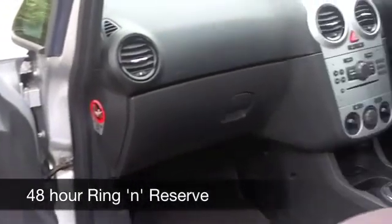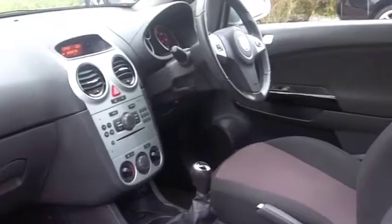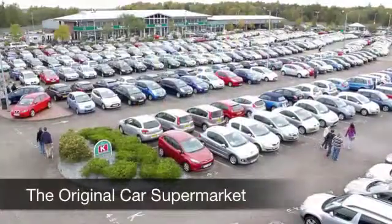If you fancy a test drive, why not ring and reserve? You can hold this car for up to 48 hours until you can get here with no deposit and no obligation. Come and discover this great car for yourself at Fords of Winsford.